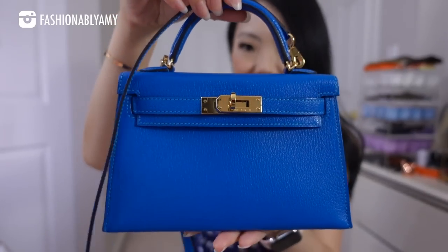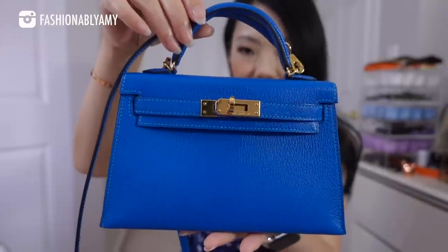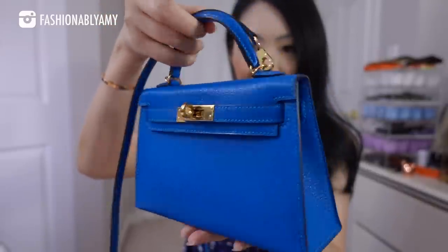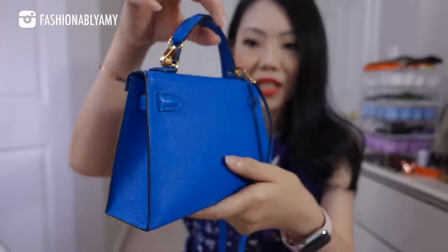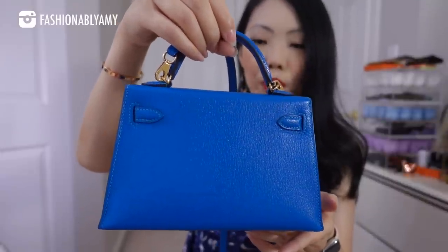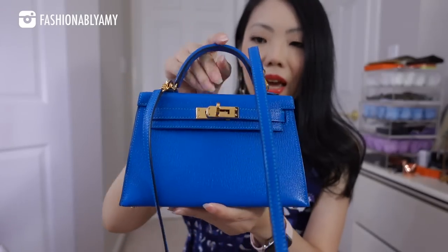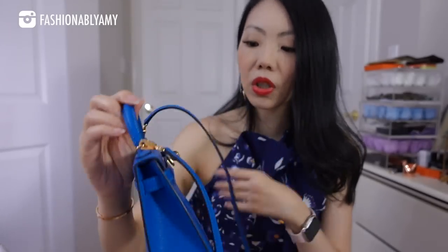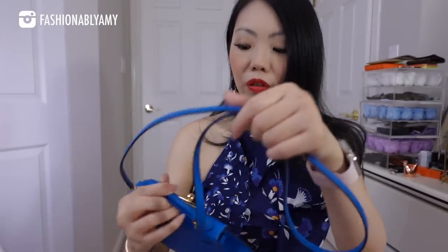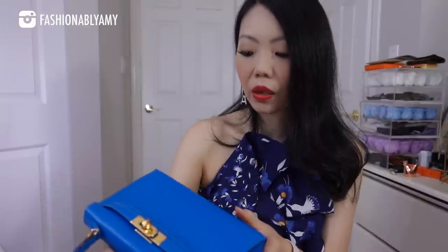Let me give you a 360 of this mini Kelly. I'll link this down below — it is available on their consignment store for purchase. This one is rated 9.5 condition, which means excellent condition, but up close you will see minor flaws. I totally agree with their grading — their grading is very accurate.